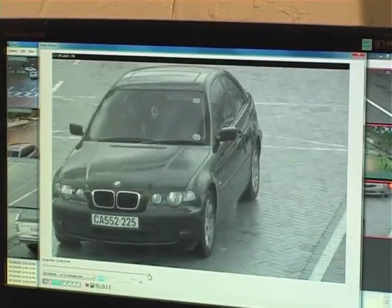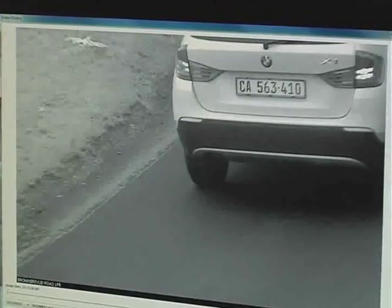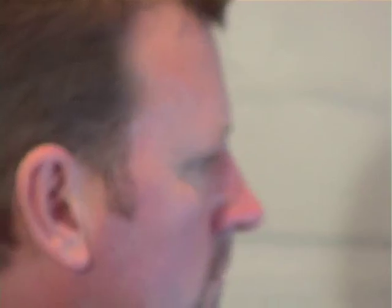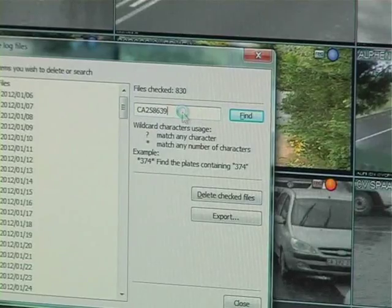The British Police Scientific Development Branch first invented license plate recognition technology in 1976. Several decades later, the technology has greatly evolved, and prior limitations incurred from vehicle speed, light fluctuation, angular skews, character segmentation, and recognition have been solved with today's algorithm technology.